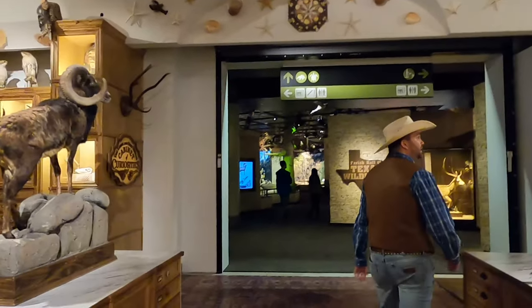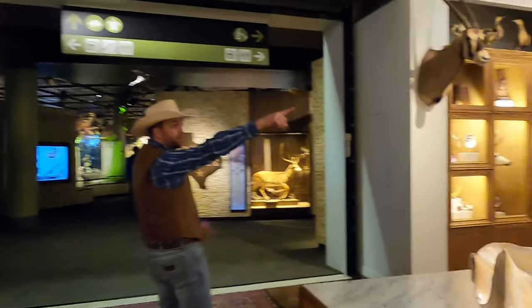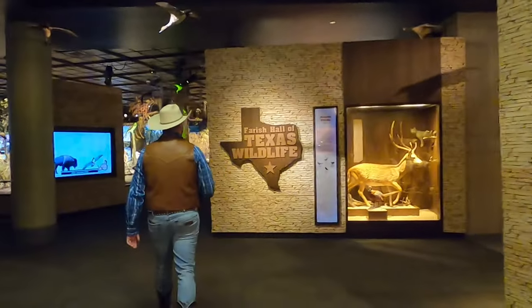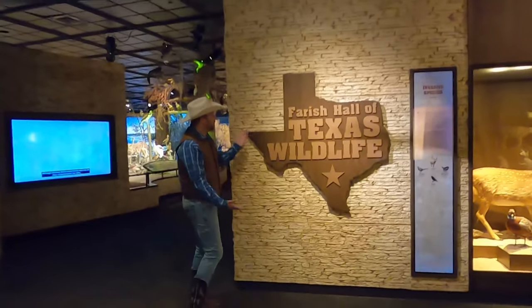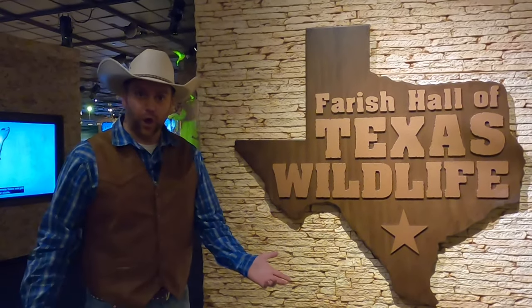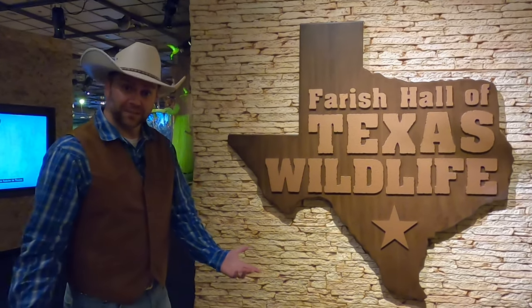Wow! Whoa, look out for that mountain lion up there. All right. Now, here we are at the Farish Hall of Texas Wildlife. We're going to get to take a look all around and see all these cool animals they have for us to see.